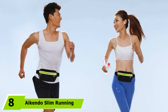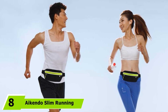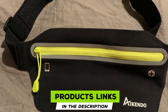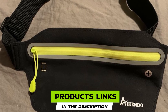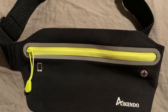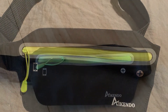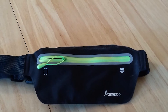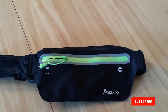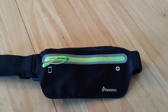The number eight position is held by the Akendo Slim Running Belt. Featuring a minimalist, stylish design with a large zippered pouch, the Akendo Running Belt is a perfect companion for runners who don't let bad weather keep them inside. It's made of soft, breathable Lycra that stretches to fit you comfortably. The pocket has a waterproof TPU lining that protects your phone and keeps other valuables safe and dry from sweat and rain. With an adjustable elastic strap and sturdy buckle, it fits waist sizes from 28.7 to 41.3 inches.